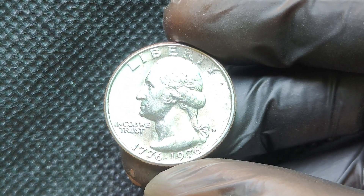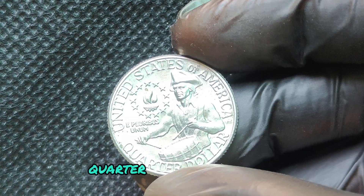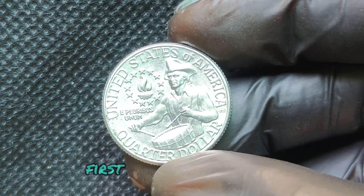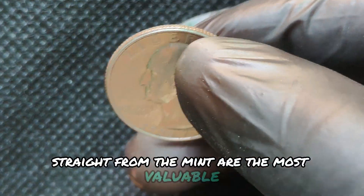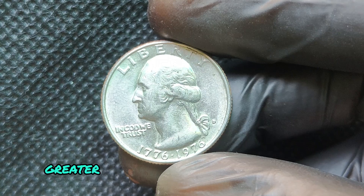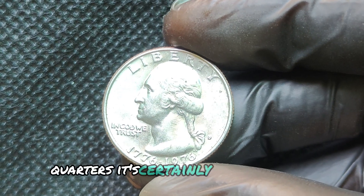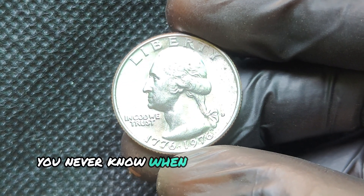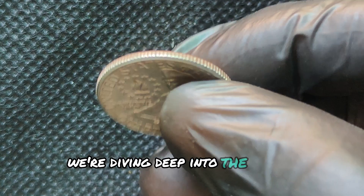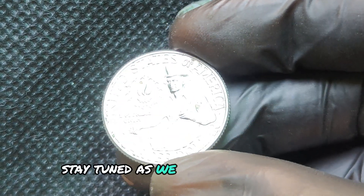Coins in perfect uncirculated condition can command incredibly high prices. Graded by agencies like PCGS or NGC, a mint state 68 or higher can sell for thousands to even millions. Rare minting errors can turn a regular coin into a collector's dream. For the 1976 quarter, errors such as double dies, off-center strikes, or die cracks can significantly increase value. Some error coins have been auctioned for jaw-dropping amounts. A few quarters were struck in silver instead of the regular copper-nickel clad composition, and these rare silver versions can fetch a fortune in auctions or private sales.